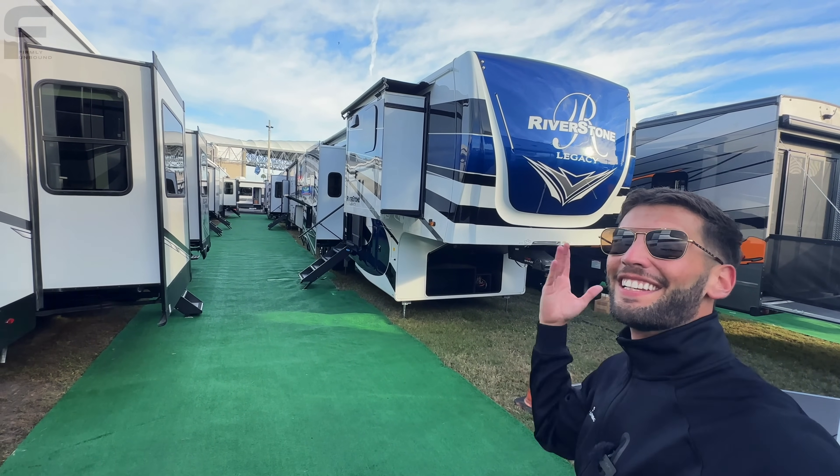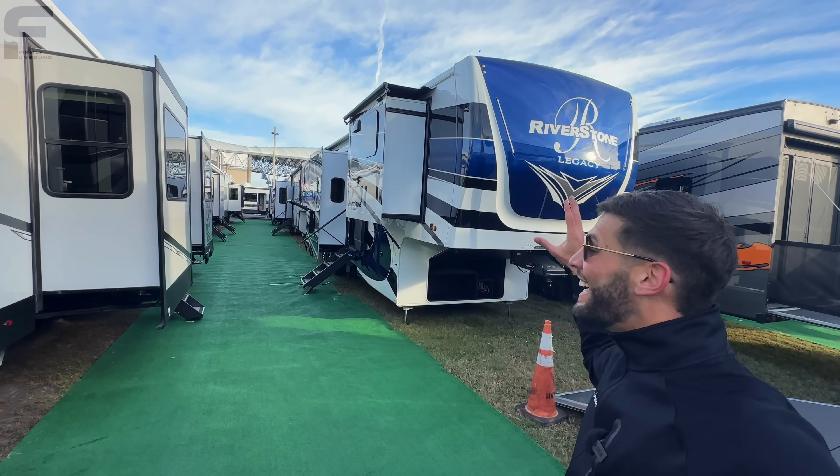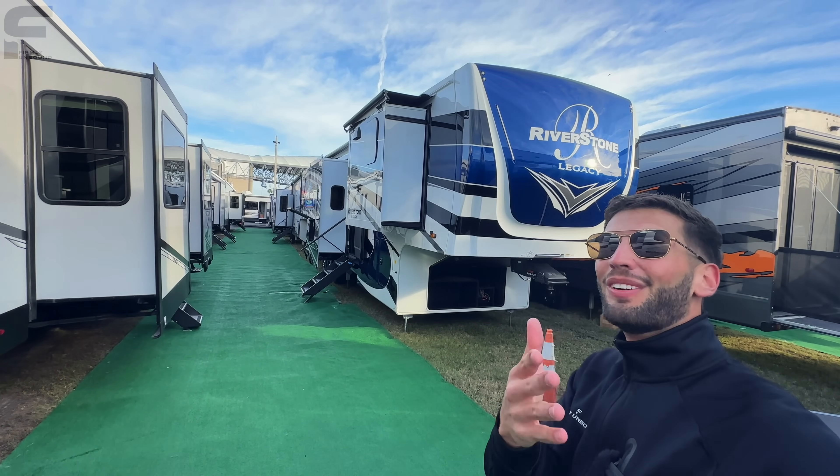Forest River with this Riverstone Legacy really knocked it out of the park. The kitchen and bathroom in here is unbelievable. Let's go take a look.